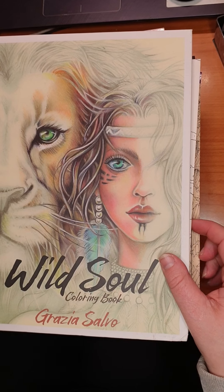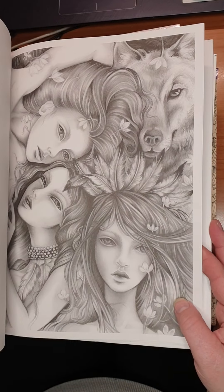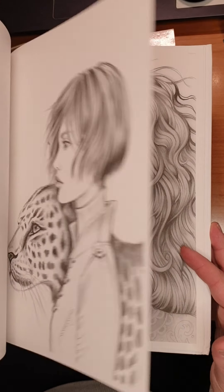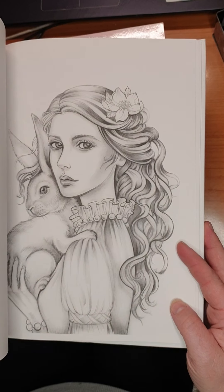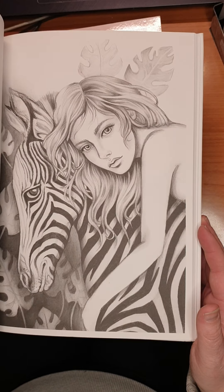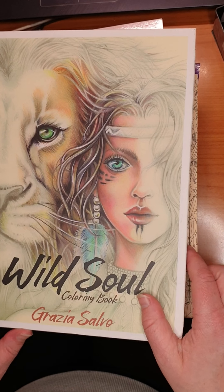Then we have Wild Soul by Gracia Salmo. As I told you earlier, I have a couple of others from her as well. I did not start this yet. It's a grayscale book with animals and a lady figure. I love this kind of grayscale, but did not have a chance to start it yet. Beautiful, beautiful book — Wild Soul by Gracia Salmo.